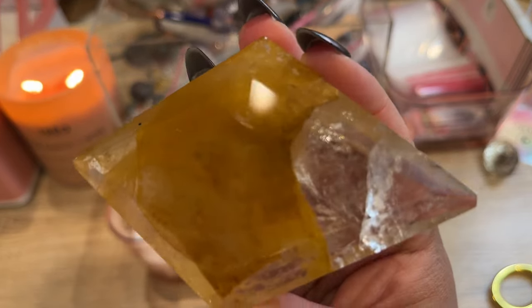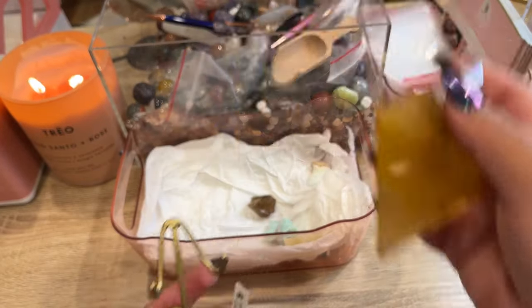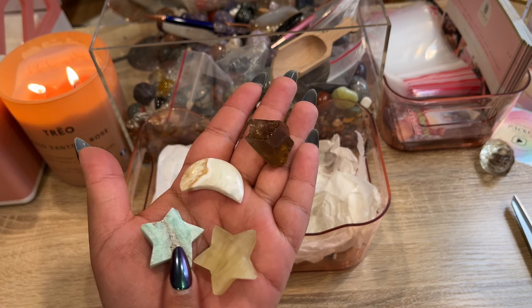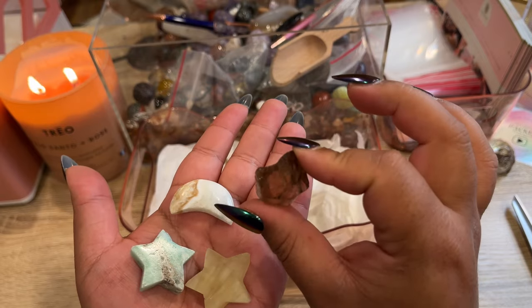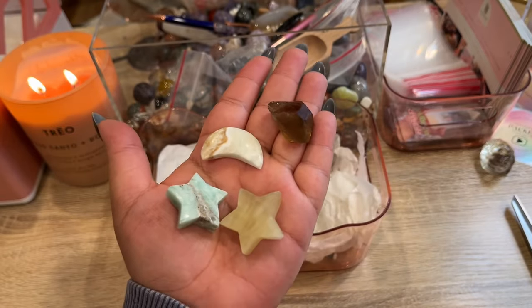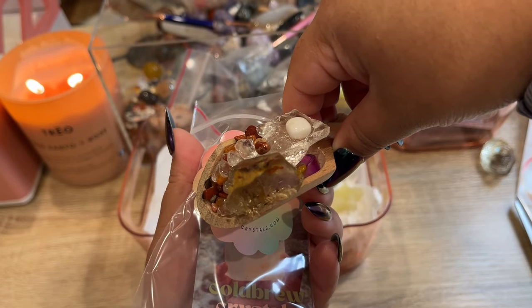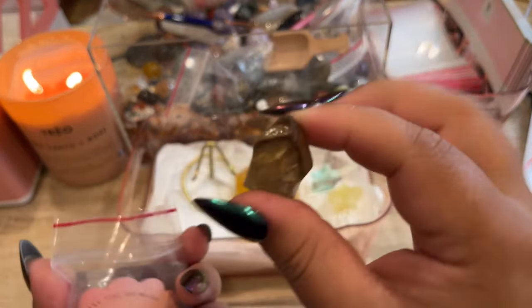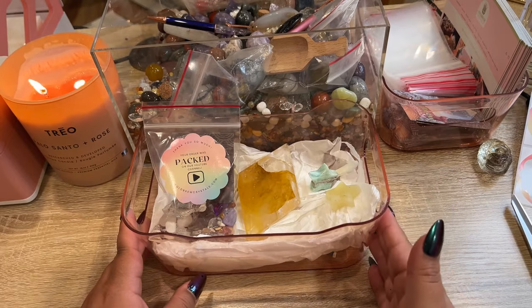Laura got one of my favorite golden healers — I was surprised this baby didn't sell because the color on it is just stunning and I love how clear it is. It comes with the little stand. She also got a mini Kirbian calcite moon, a mini Kirbian calcite star, a mini yellow calcite star, and then a raw piece of citrine from Brazil — and the three calcite pieces come from Pakistan. We'll go ahead and get her a scoop — she got a raw clear quartz and another raw citrine. I'll add her citrine in here and then get her mini shapes all packed up as well as her golden healer.